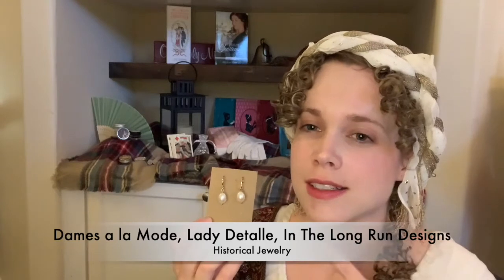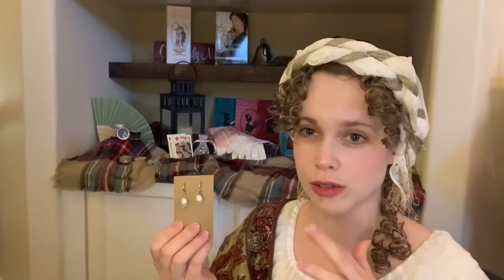Jewelry has always been a super popular gift to give. I don't have a ton of Regency jewelry, but there are several shops with gorgeous reproduction jewelry. These are very simple — I'm pretty sure they're from Dom's Alamode, though I bought them secondhand. Dom's Alamode, Lady Detali, and In the Long Run Designs have very similar things — pearls were super common, coral jewelry was super common, and they also have gemstones or paste gems. A lot are based off real jewelry in museums or paintings.